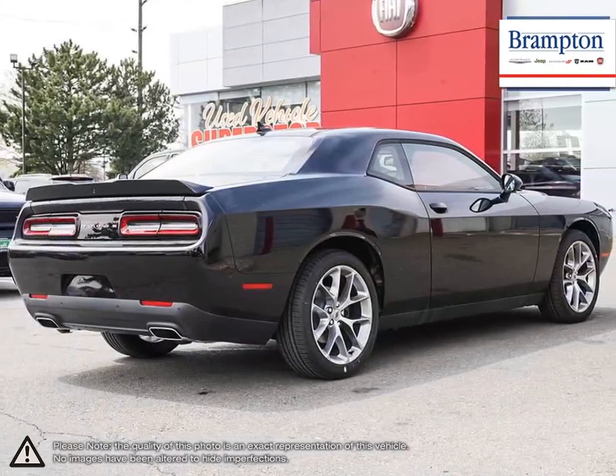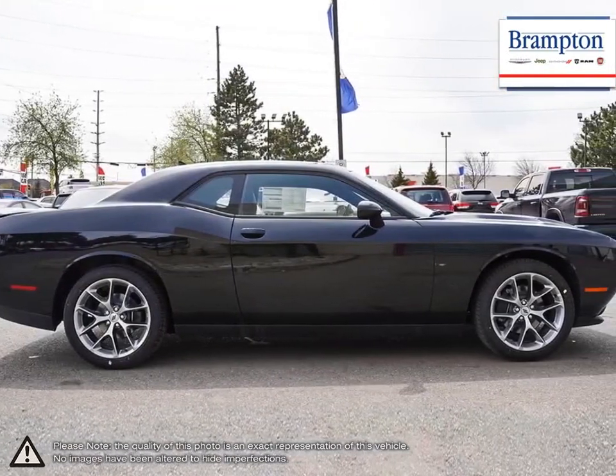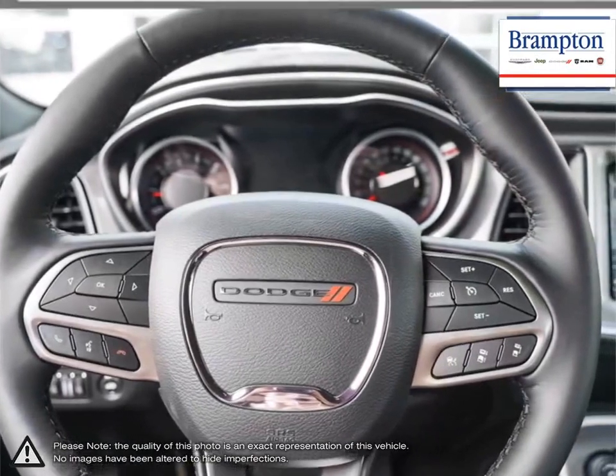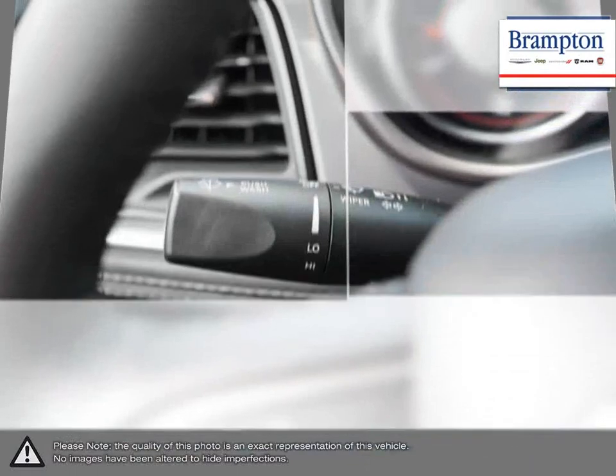Fast, incredibly powerful and surprisingly comfortable, the Challenger surpassed all expectations in its comeback. Responsive steering and brakes, explosive acceleration and interior comfort made driving the Challenger enjoyable on every imaginable level. One test drive and you'll quickly realize why this rebirth of an icon was so necessary.